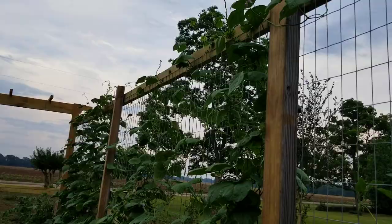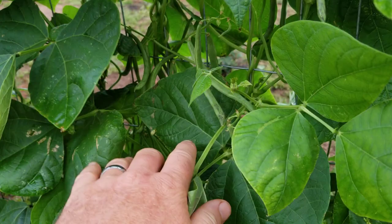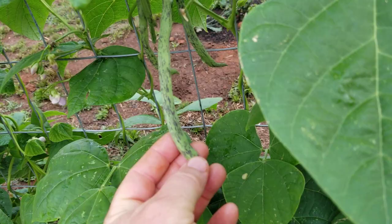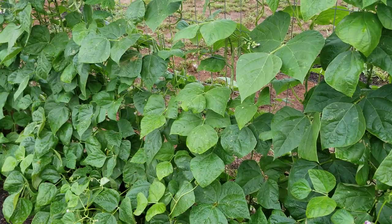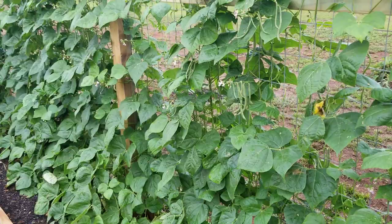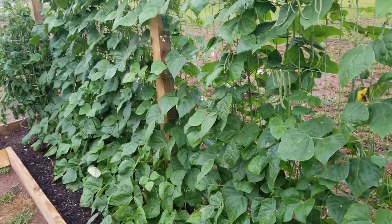Now on to our rattlesnake green beans — they have just exploded in growth and are absolutely loaded. It's going to be another day or two and we're going to come in and do some picking. What I do like about these green beans is the stripes — though when you cook them, the striped color will turn back green. I've been really happy with these so far: pretty lavender blooms, good-looking striped green beans, and this is supposed to be a heat-loving variety that produces all summer long.